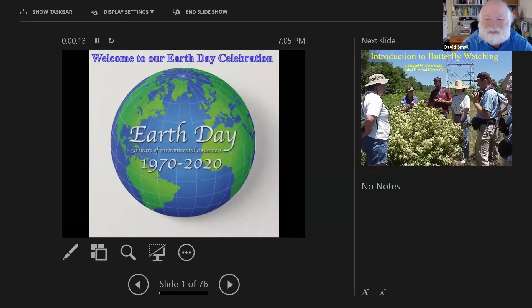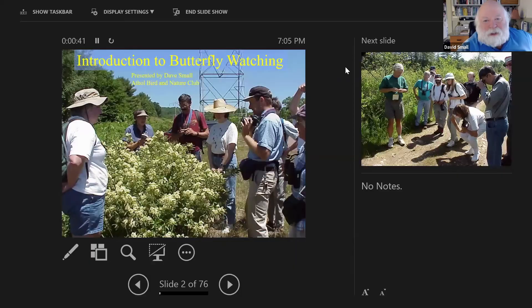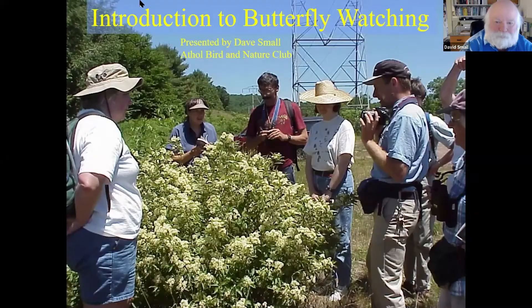Welcome everybody. We're pretty surprised and happy with the response. Welcome to our Earth Day celebration. I do remember that 50 years ago, when I was in college, it was the first Earth Days. It was a pretty interesting time — I was at Fitchburg State. It seems like a long time ago, but then again it doesn't. Today we're going to talk about an introduction to butterflies.